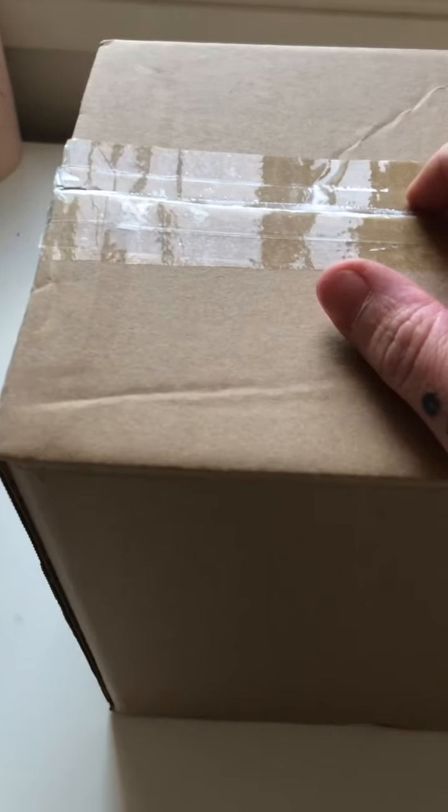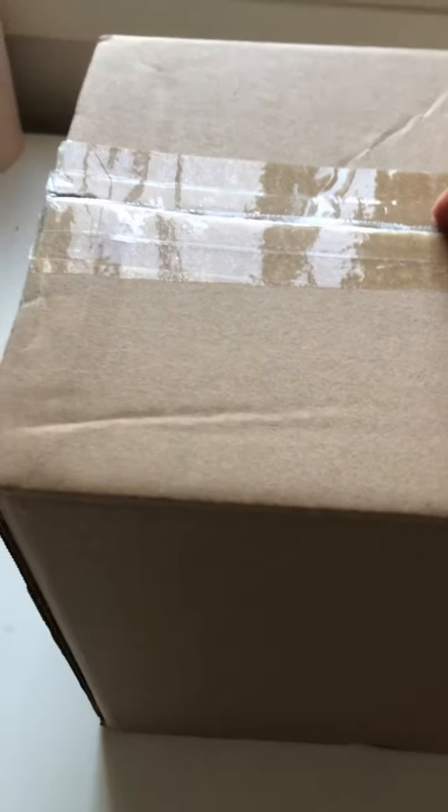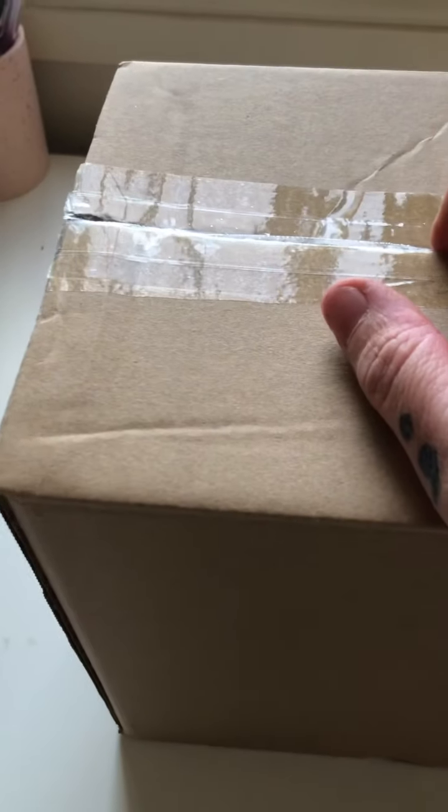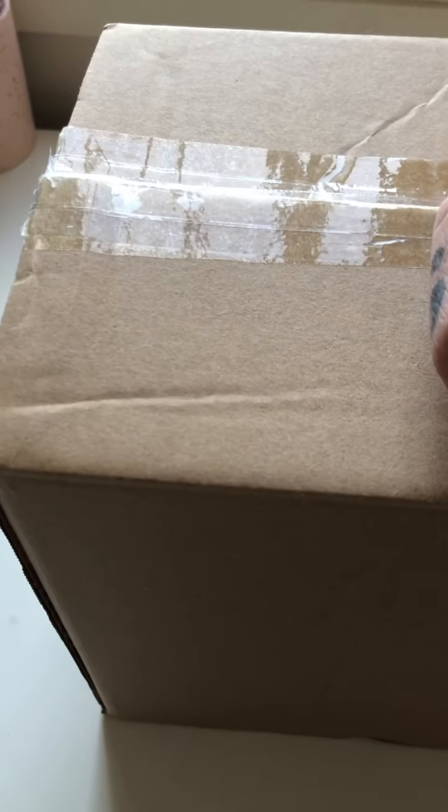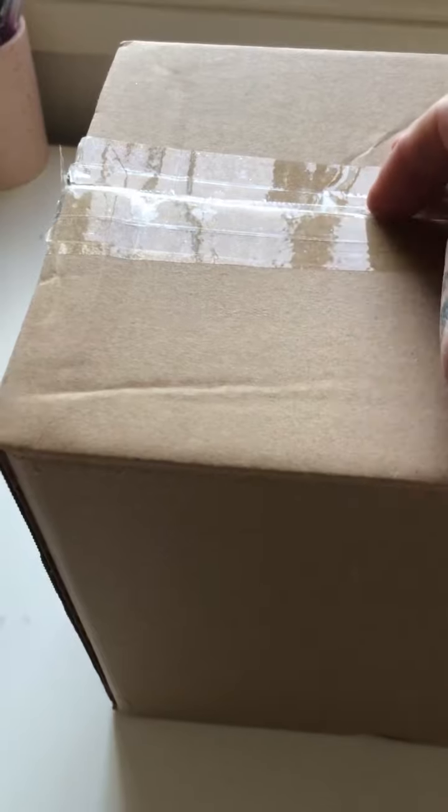Welcome back to my channel. Today I'm sharing a package I received from Jenny in the UK — I believe this is an entry to my giveaway. I haven't received anything from Jenny before and I'm not even sure what her Instagram name is, but I'm very excited to see what she has sent me in this big box. I've just unwrapped and untaped the box to make it easier to get in, so let's dive in and see what she has sent.